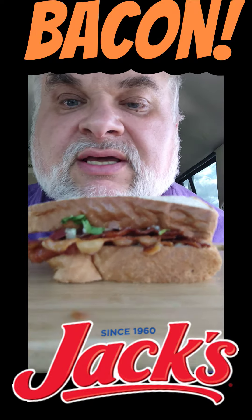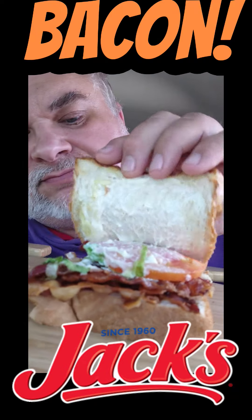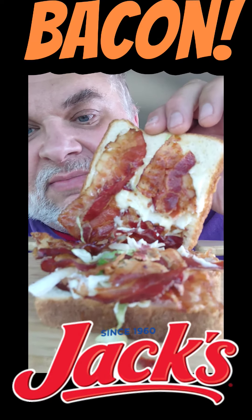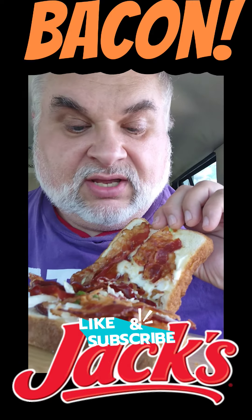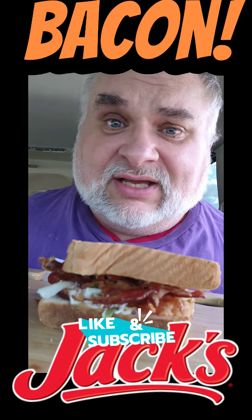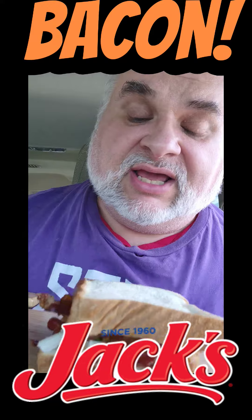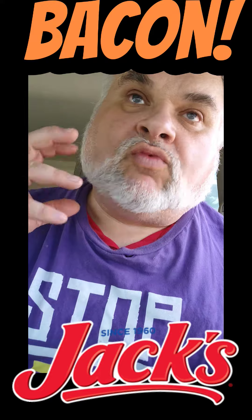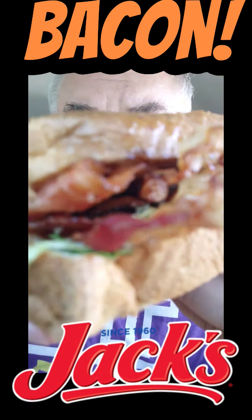Look at that bad boy — six strips of bacon, lettuce, tomato. Let's turn it upside down so maybe we can see the bacon better. Oh yeah, look at all that bacon! It's Bacon Mania at Jack's. It definitely needs some mayo and ketchup. Ketchup is a huge enhancer of tomato flavor. Salt, pepper, ketchup. That bacon is crispy, flavorful, just right.